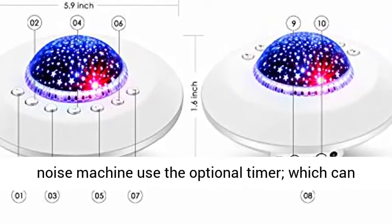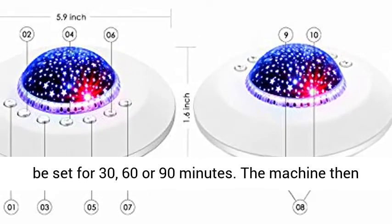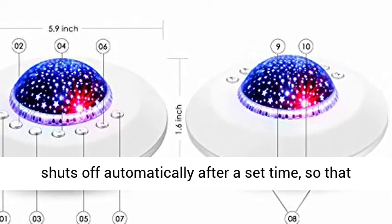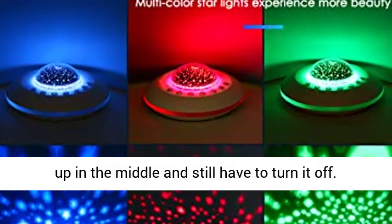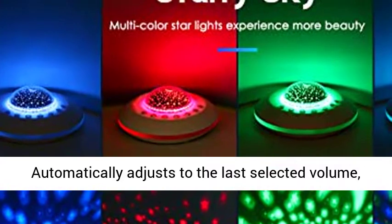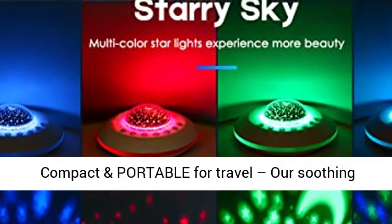Auto-off timer and memory function. The sound therapy noise machine has an optional timer which can be set for 30, 60, or 90 minutes. The machine then shuts off automatically after the set time, so that you sleep smoothly and do not wake up in the middle of the night to turn it off. It automatically adjusts to the last selected volume, sound type, and timer time after switching on.